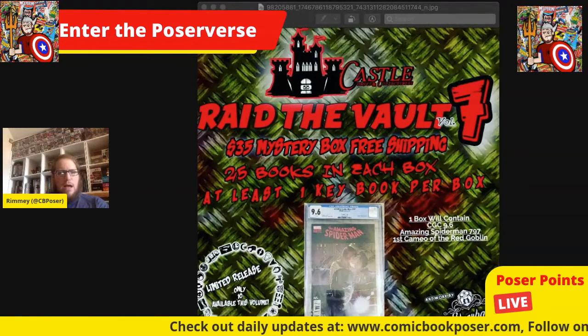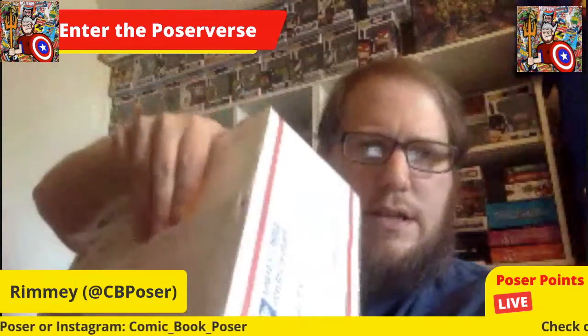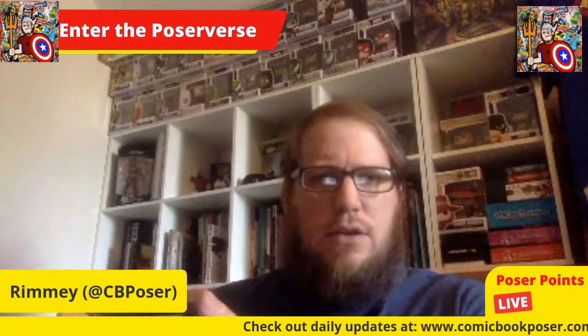I decided I'd give it a shot. Really, this box is about $20 because the shipping is $15. I've cut the external tape on the box but haven't opened it yet. I'm fairly confident I did not get the slab because I think it's larger than the size of the box.